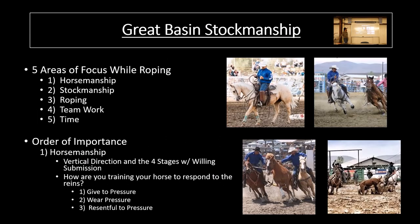So what are the five areas of Great Basin Stockmanship? Horsemanship, stockmanship, roping, teamwork, and time. Those are the five different areas that we test in the ranch roping competition. I'm going to break these down one at a time.